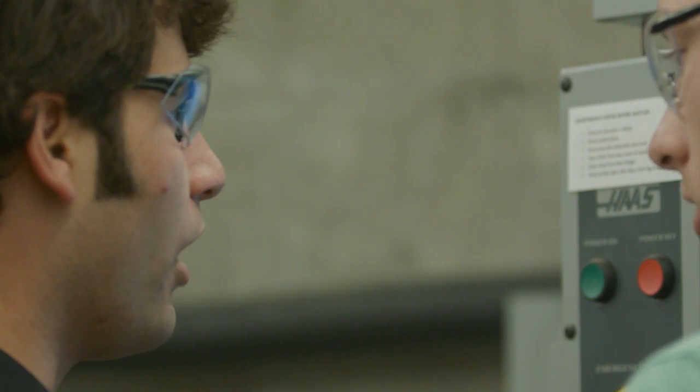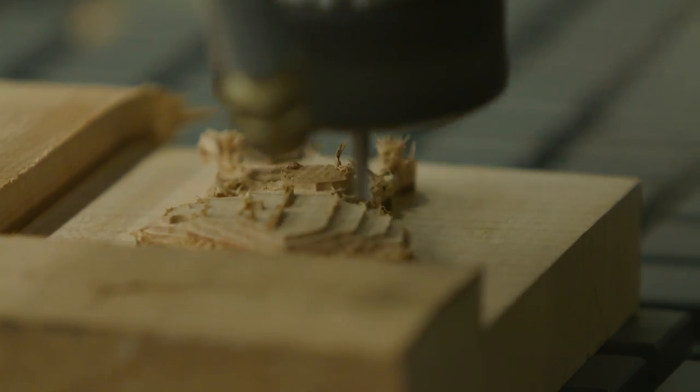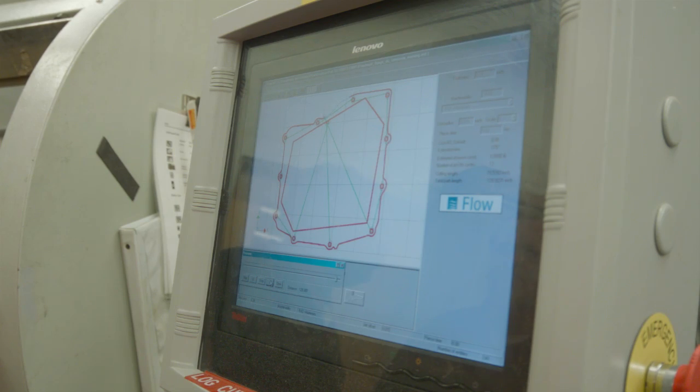Any kind of job requires a technical base — you need to understand how machining works. And as an engineer, every time I design something, I need to understand how it's made. I love hands-on, and that's really how I feel a lot of engineers have to learn: hands-on.